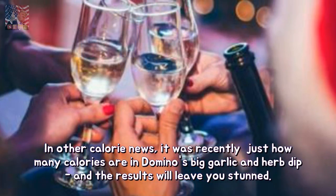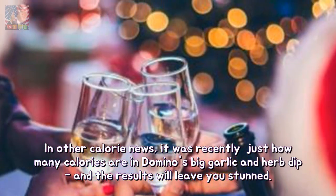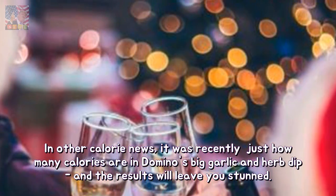In other calorie news, it was recently revealed just how many calories are in Domino's Big Garlic and Herb Dip, and the results will leave you stunned.